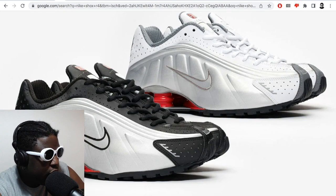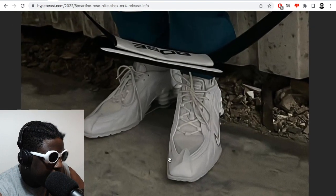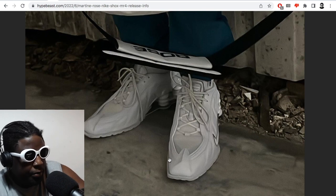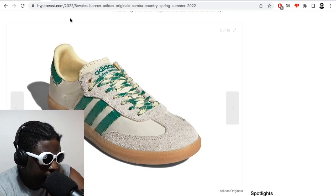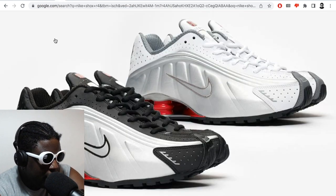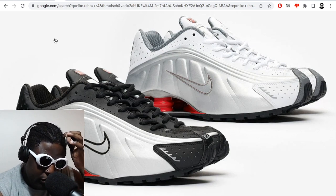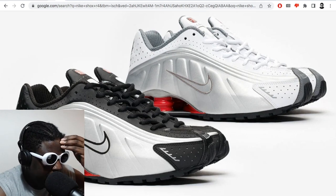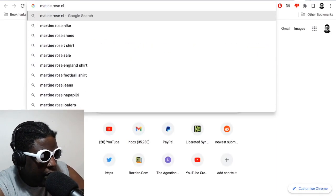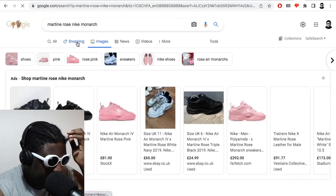They look absolutely nuts and crazy but I legitimately do like them. They basically turned Shocks into church shoes, which is incredible. I appreciate this because a lot of streetwear brands, for better or worse, get Nike collaborations but take them for granted — doing too many colorway changes without actually challenging themselves, trying to update a retro model and push the envelope. Martin Rose does this often. Remember the Martin Rose Nike Monarchs? That was a great example.